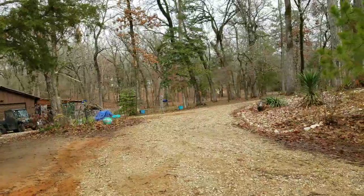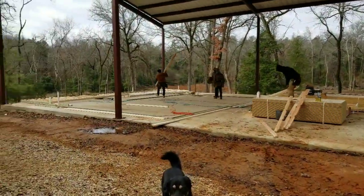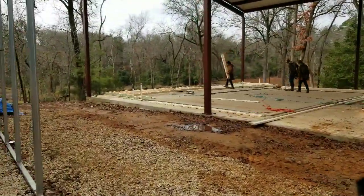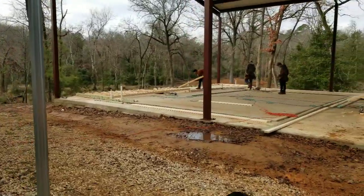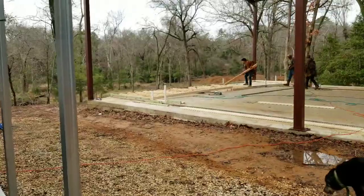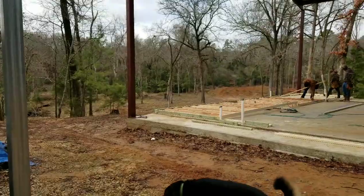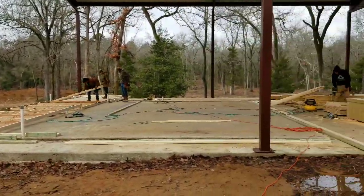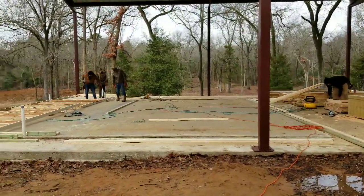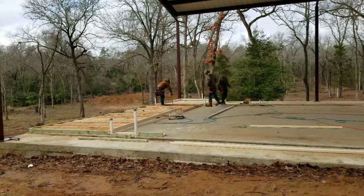I'll take y'all. I moved her into the trailer where it was warmer. But I wanted to show y'all where they're at. We walked around and laid out all the doors and the windows, and as you can see they're in the process of getting the one whole back wall framed up. So I'm not going to get in their way, and I'm going to let them work. I'll bring y'all back later.